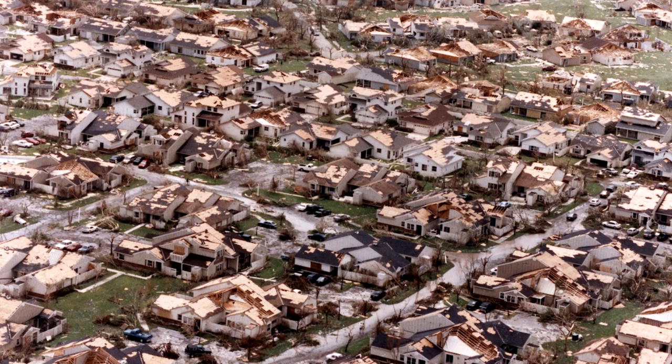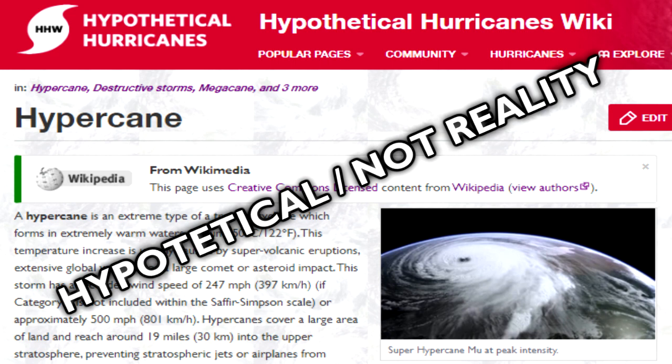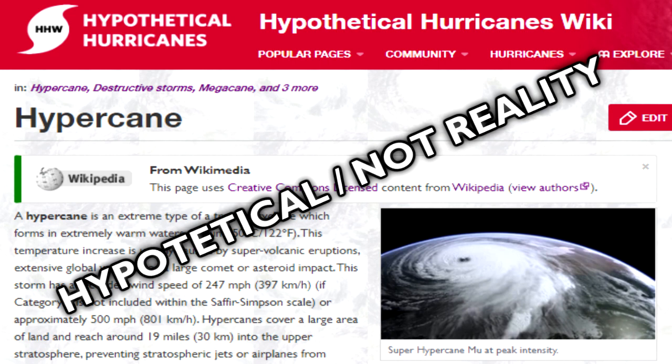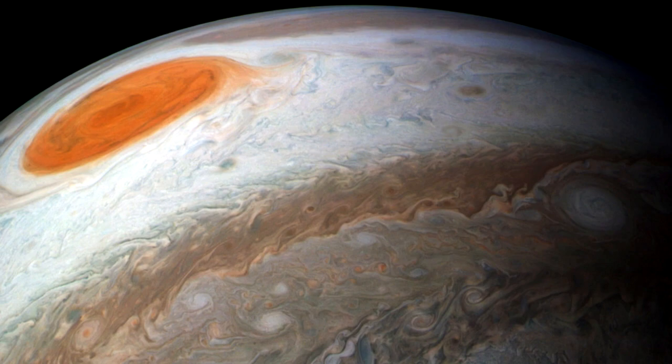Of course, that doesn't stop hurricane enthusiasts in the hypothetical hurricanes wiki from extending it all the way up to a hypercane, where this tropical cyclone is so strong that it will start to obliterate the world in a matter of seconds. Obviously it's only hypothetical and realistically a hurricane like that won't happen on Earth — unless you're on some other planet like Jupiter, where the great red spot exists, although it doesn't obliterate the planet.